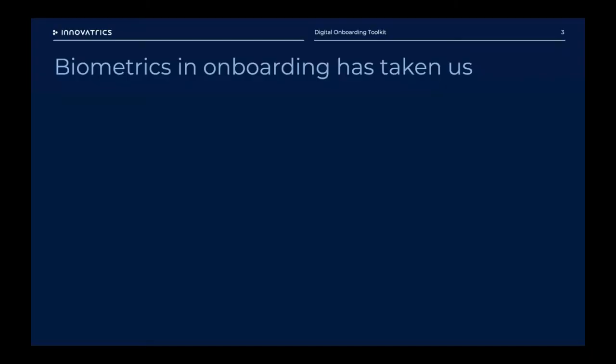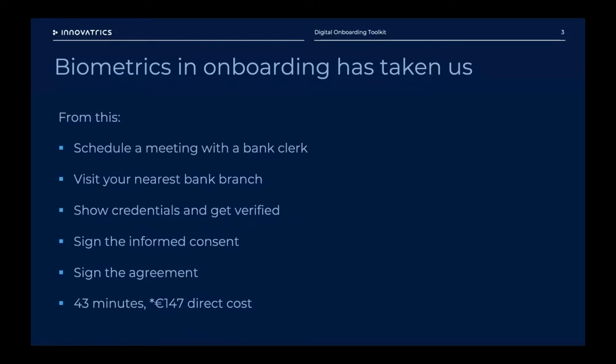Over those 16 years we've successfully completed 500 projects in more than 80 countries, and more than 1 billion people have been enrolled using our technology — about one in seven people in the world. When we apply biometrics to onboarding, we've come a long way. In the banking use case, traditional onboarding involved calling or emailing a bank clerk, traveling to a branch, showing documentation, and signing dozens of pages — benchmarked at about 43 minutes, with a direct cost to the bank of about €147.